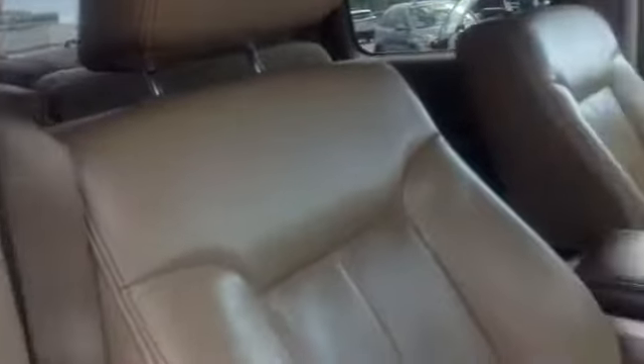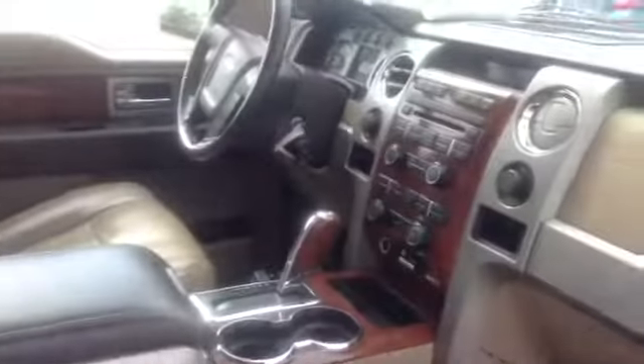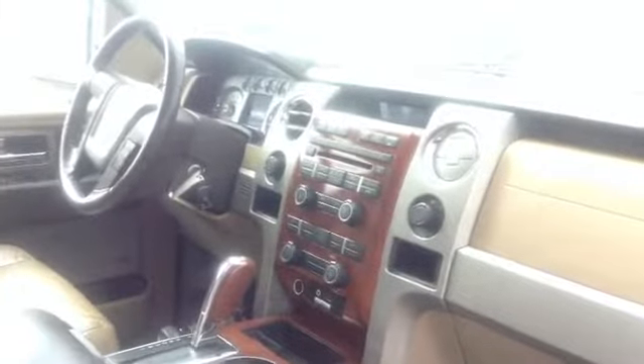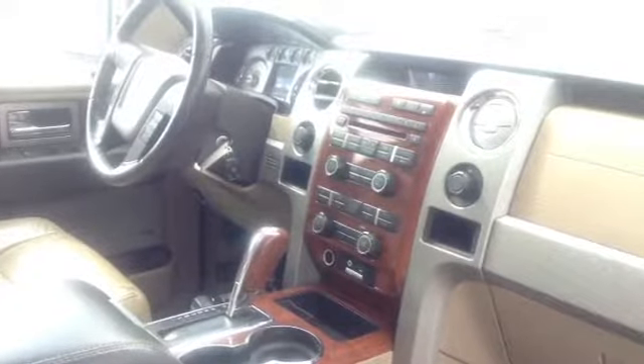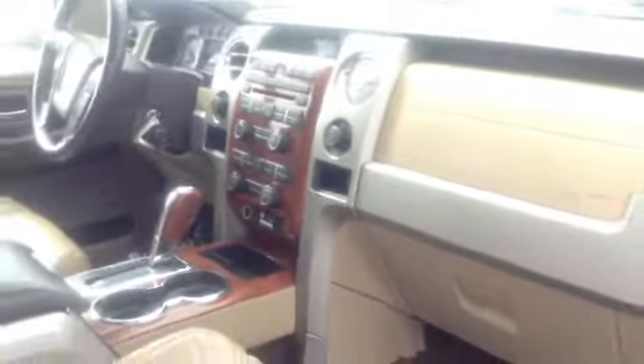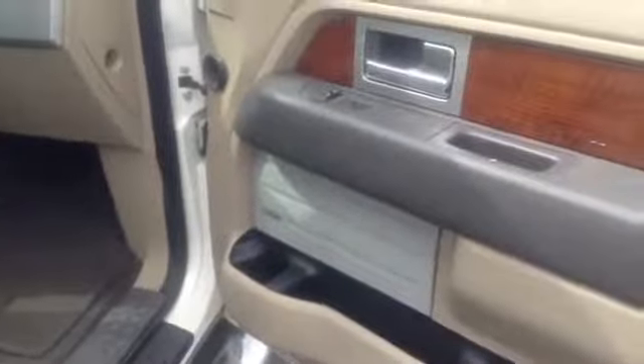I'll give you a shot of the inside. CD player, satellite radio, four wheel drive with the sync system, Sony stereo.